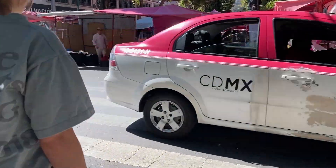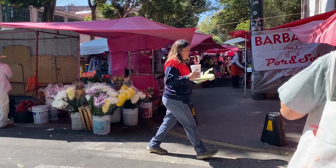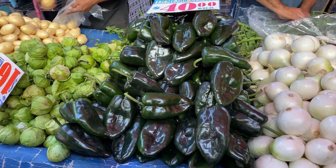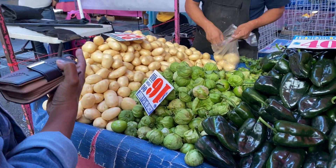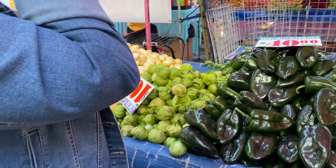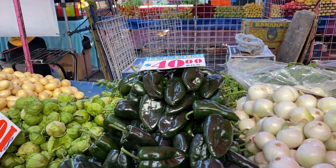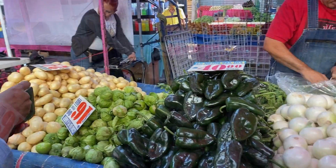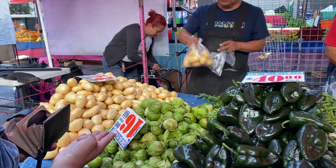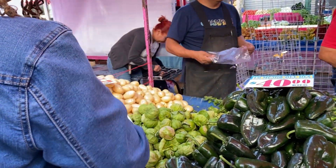I typically get the same things every week: onion, potatoes, avocados, and now also guacamole, which you'll see. I love that they have fresh fruits and vegetables. They also have prepared foods, which you'll see in a few minutes, and it's just great to be able to walk just a few blocks from your doorstep and get some nice locally grown produce and fresh food.